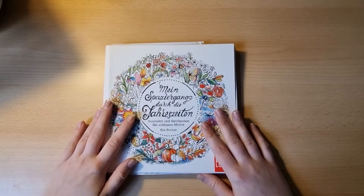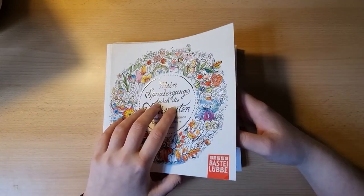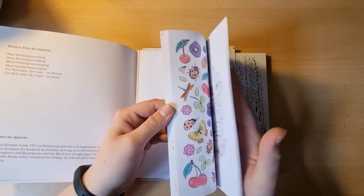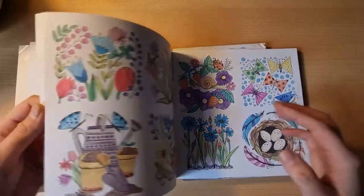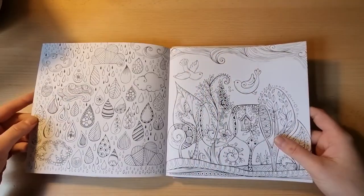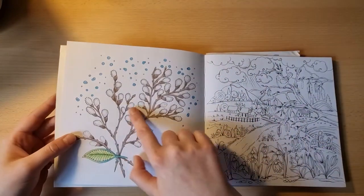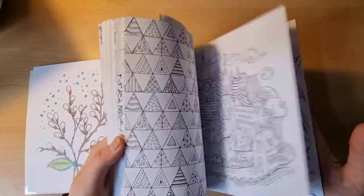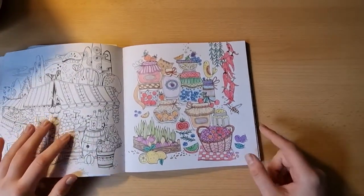Then we have my Spaziergang durch die Jahreszeiten by Rita Berman — many of you know this artist from her 'Words Under the Microscope' books. I did a fair few things in here; tried to do the first page. Mostly I colored in here with my Staedtler Norris Club coloring pencils — the ones many don't like because they don't give much color — but if I want more pastel tones or don't want to perfect the page, I really like them. You can even do a little bit of shading. I've got a few finishes in here — the little sneakers with the flowers and things you could buy at a market.